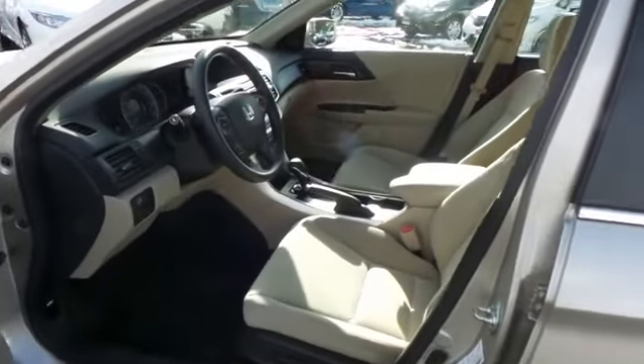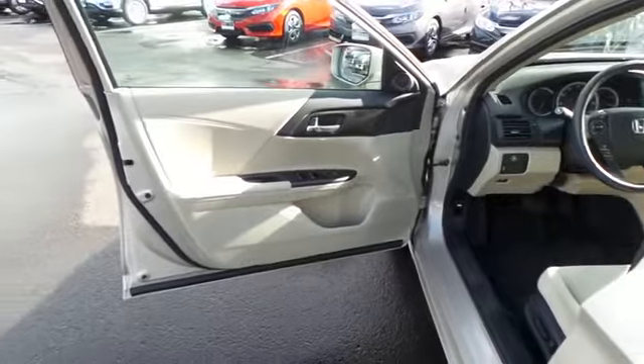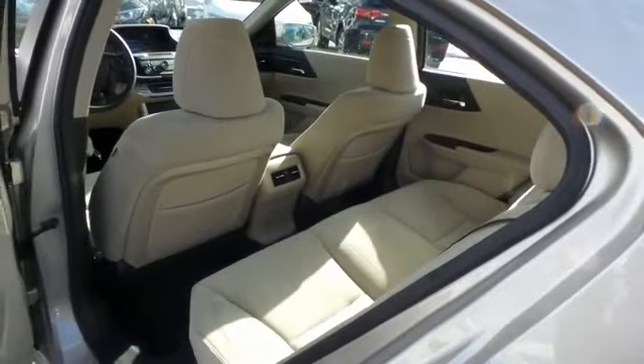With only 9,000 miles, this Accord's interior is like new. The ivory cloth seats are in pristine condition. This sedan comfortably seats 5 with plenty of rear passenger space.